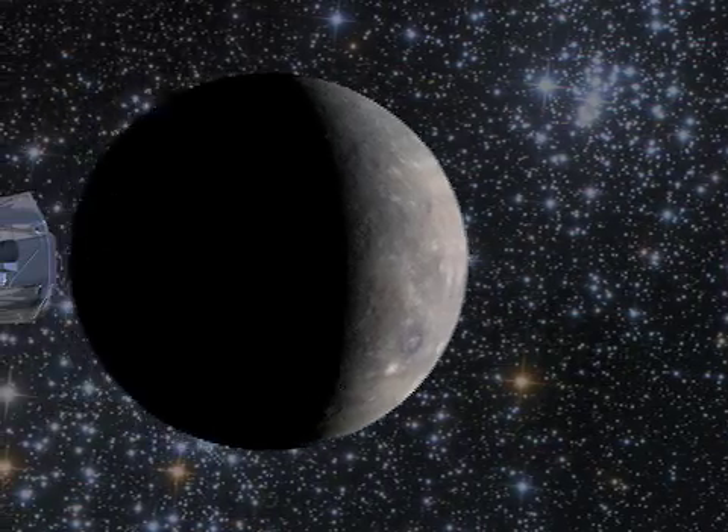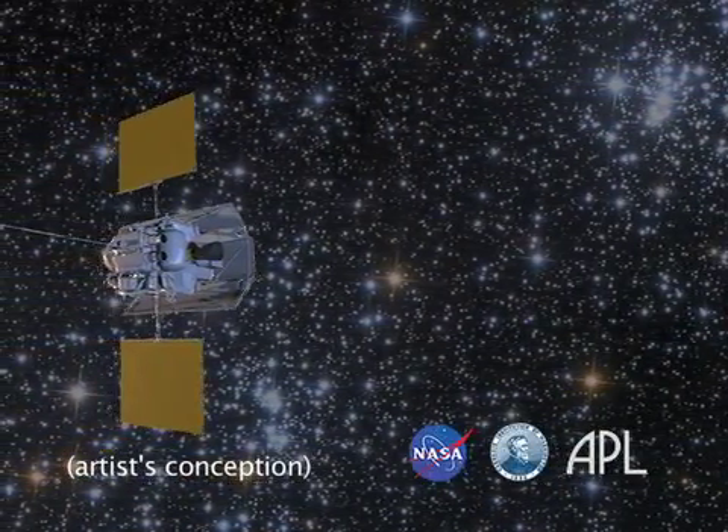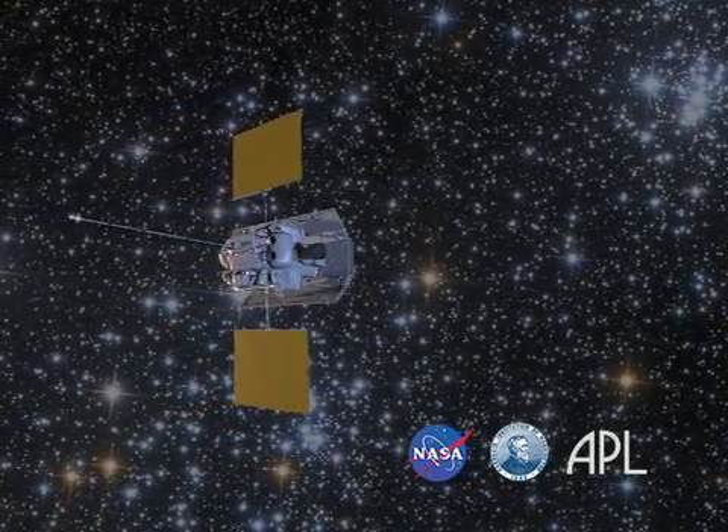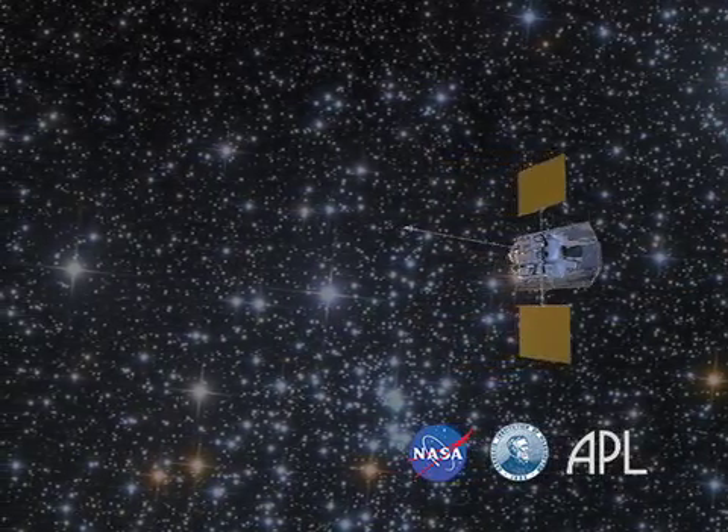John Solomon is the principal investigator of the MESSENGER mission to Mercury and director of Carnegie's Department of Terrestrial Magnetism. MESSENGER is the first spacecraft to orbit the innermost planet. The tiny spacecraft captured the first portrait of our solar system from the inside looking out in November of 2010.